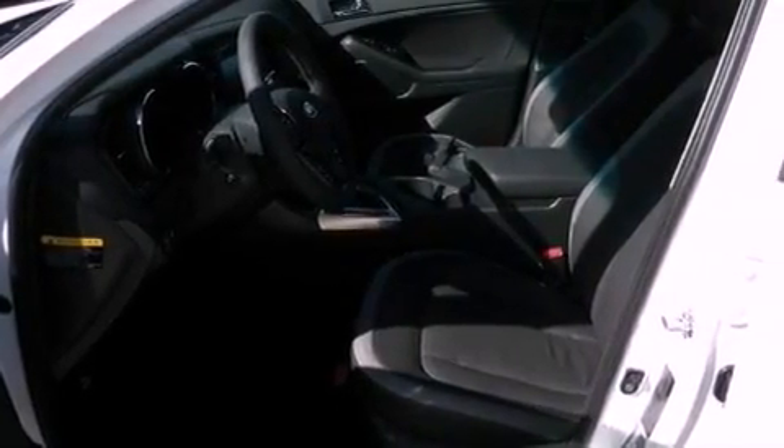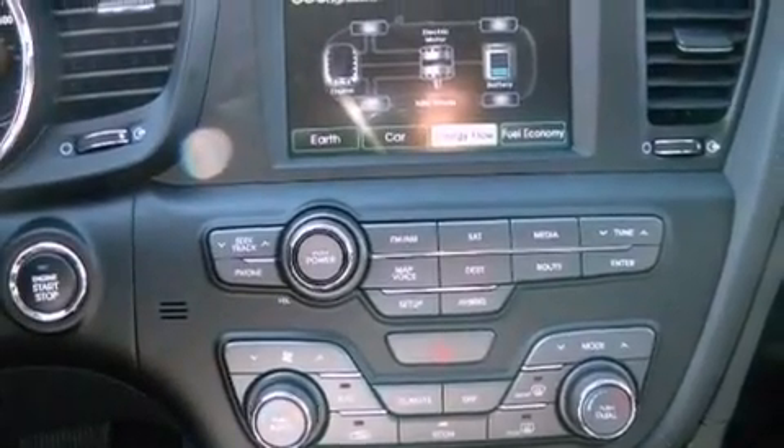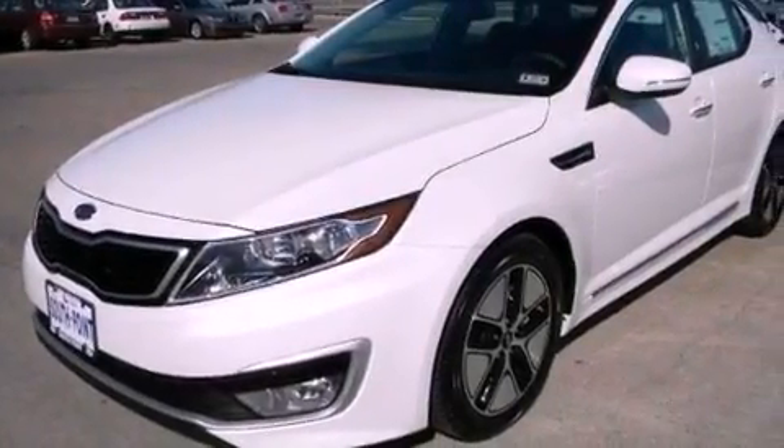The following features are also included: air conditioning with automatic climate control, stereo controls on the steering wheel, a rear window defroster, a leather-wrapped shift knob, and front fog lights.